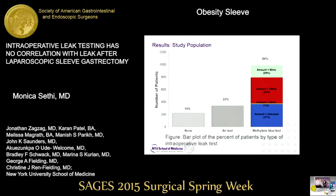This bar plot shows the percent of patients by type of intraoperative leak test. I'd like to draw your attention to this bar, which demonstrates that the amount of methylene blue used during the test varied significantly. Some surgeons used 40 cc's, some used 150 cc's — it was not at all a standardized test upon review of operative reports.